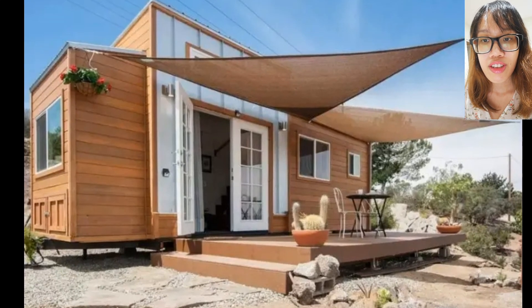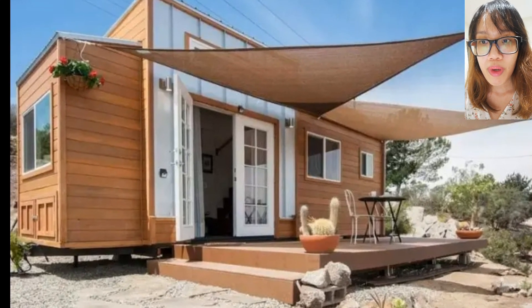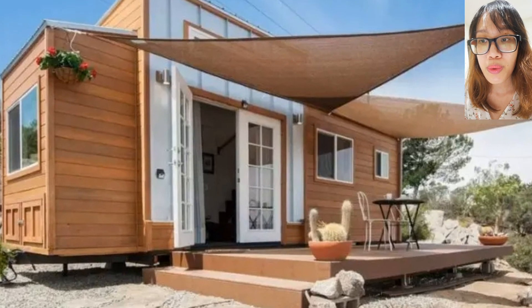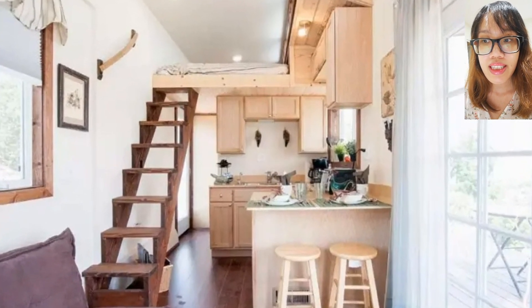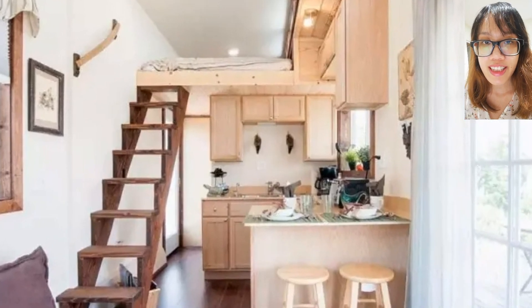Sixth, Zen Cottages. What we love about these Zen Cottages are all the windows. With so much natural light, we can see how this tiny home got its name.